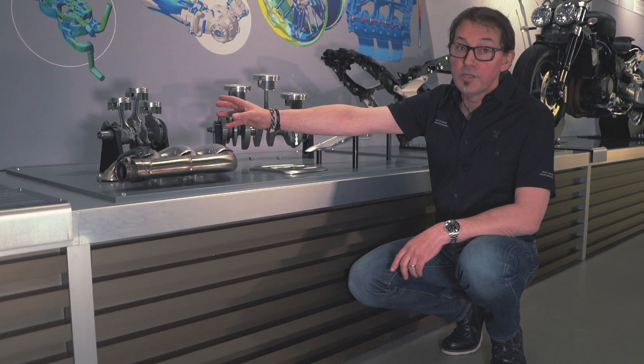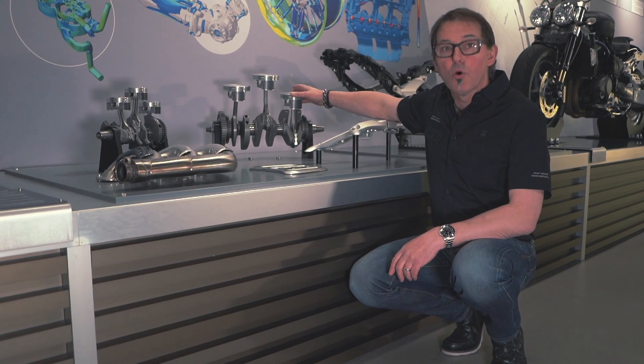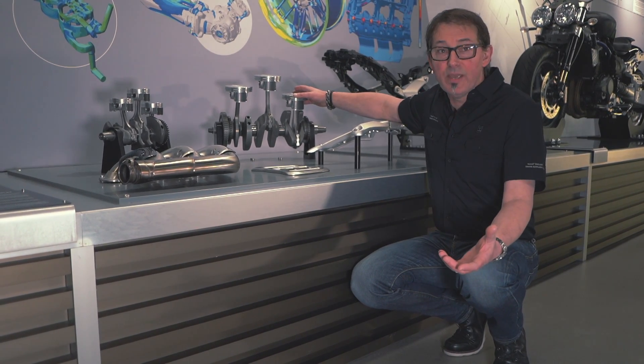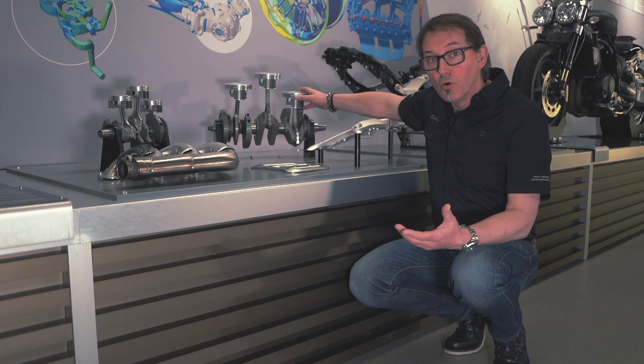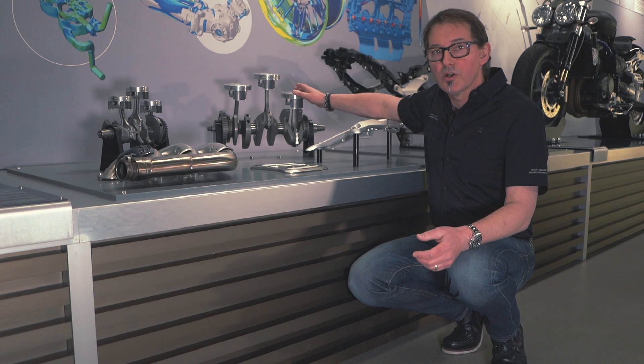That engine — the Street Triple and Daytona 765 — is also the size used in the Moto2 engine and produces over 140 PS. Now the Rocket motor is not all about power at 167 PS, but it's about torque — 221 newton metres — which is why we have such large pistons.